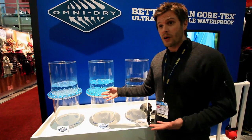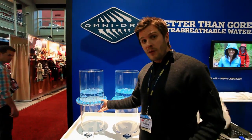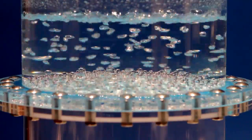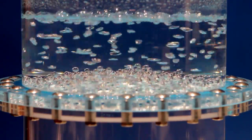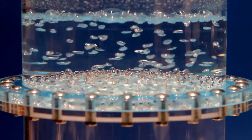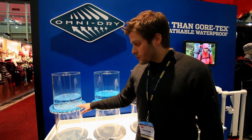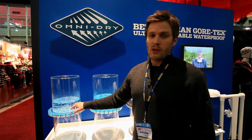We wanted to create a waterproof breathable that was extremely air permeable and extremely light. So this spring we released OmniDry, which will also be available in a number of styles in the fall. OmniDry is four times as air permeable as OmniTech. It's a PE — polyethylene — and we're the only people in the industry with a polyethylene membrane. It came from outside the apparel industry, from the tech industry. In addition to being extremely waterproof and extremely air permeable, it's also extremely lightweight.